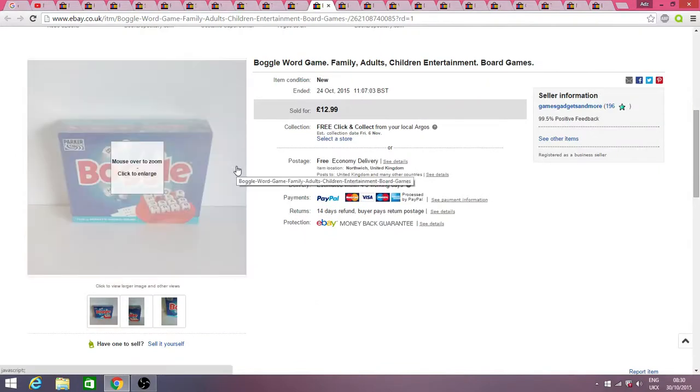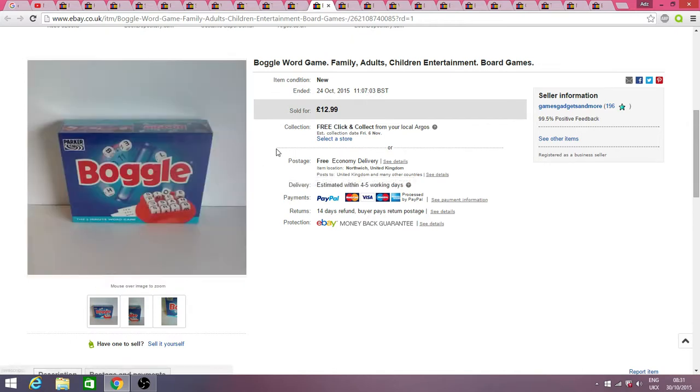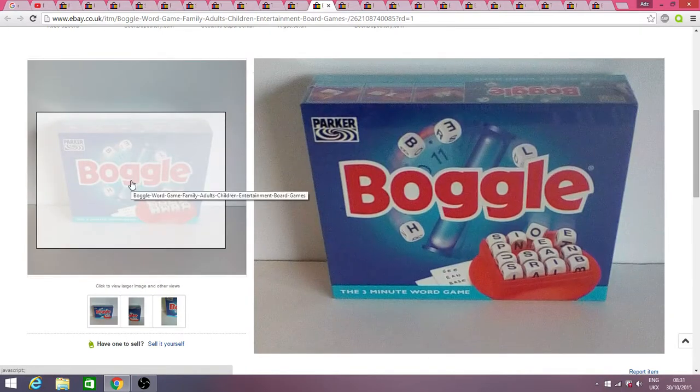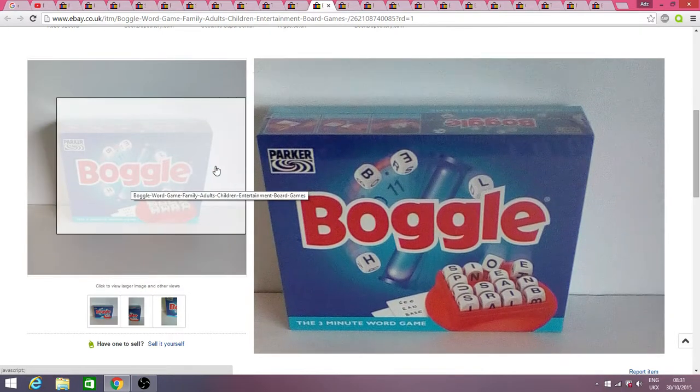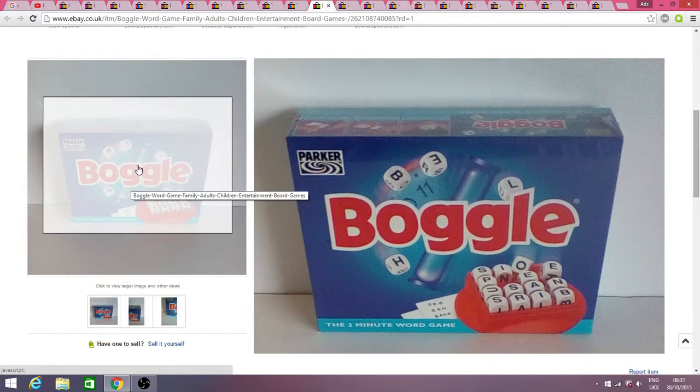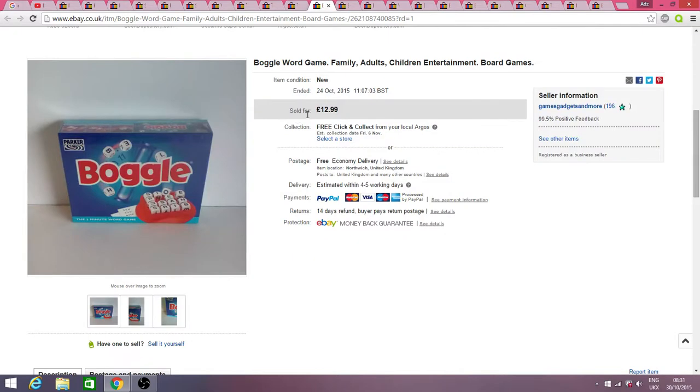This was from my Christmas stock — if you saw my last video I was sorting through my new and sealed stuff and putting it all on. This sold within about 18 hours. It was the new and sealed Boggle, and as I said in my video I didn't think I could get more than £10 for it, but I put it on for £12.99 and got that straight away — so I may have even undersold it.